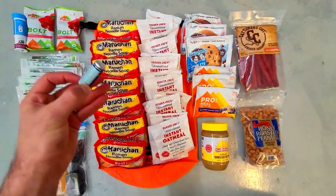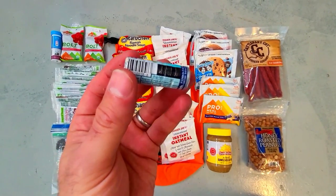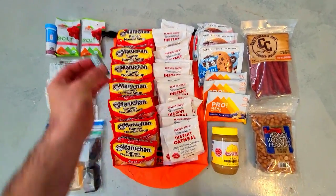Rolloids are another important item to keep in the kit in case you experience heartburn or indigestion, which is possible especially if you're eating foods that you're not used to.